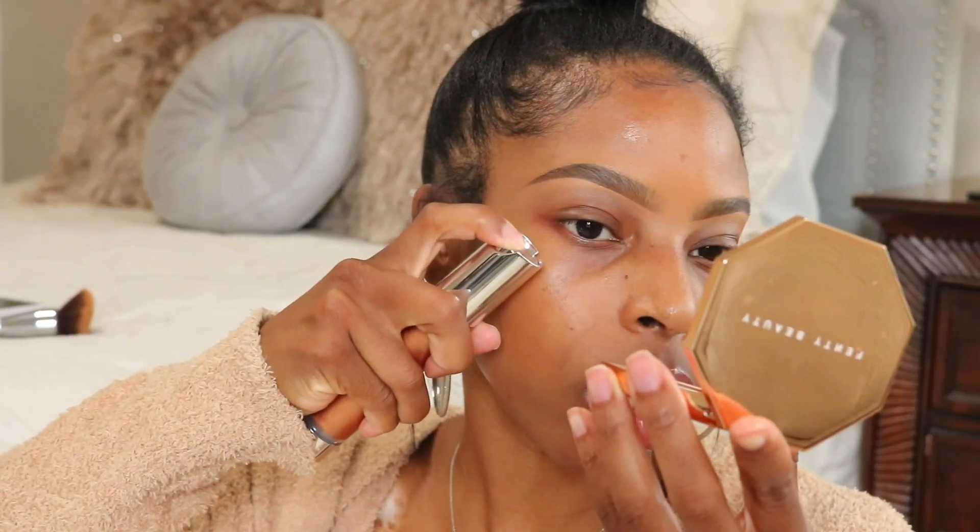My Danessa Myricks Illuminating Veil — I've been using this underneath my foundation. It gives you a nice glowy look. I just take this and blend it out on my cheeks to give myself that nice glow underneath the foundation. I'm also going to add it down my nose. I look a little crazy right now, but once I put my foundation on it all really comes together. I can't say this is an everyday product for me, but I have been enjoying it.